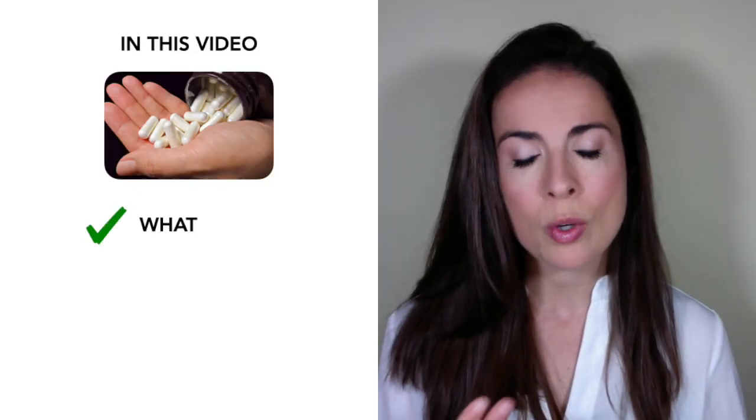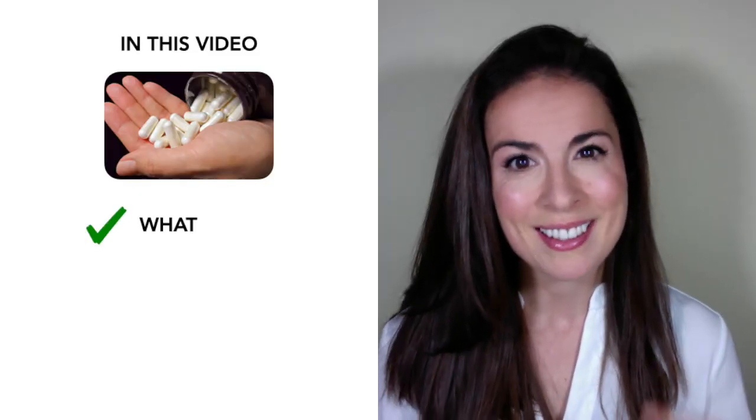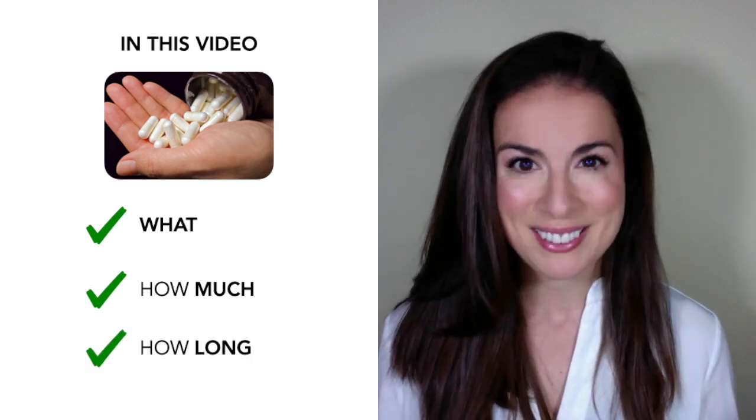By the end of this video, you're going to know what type of probiotic to take for acne, how much to take, and for how long — all backed by science.